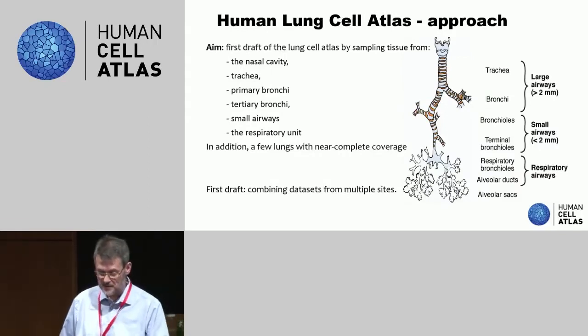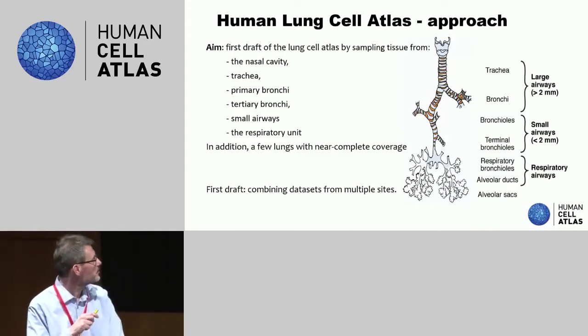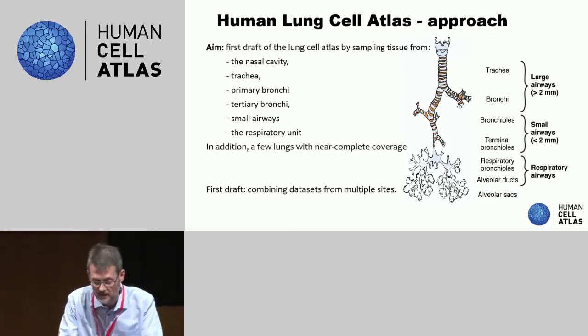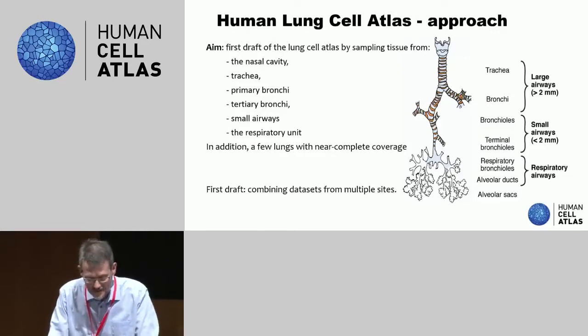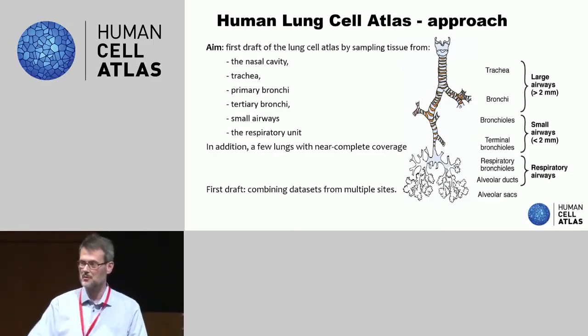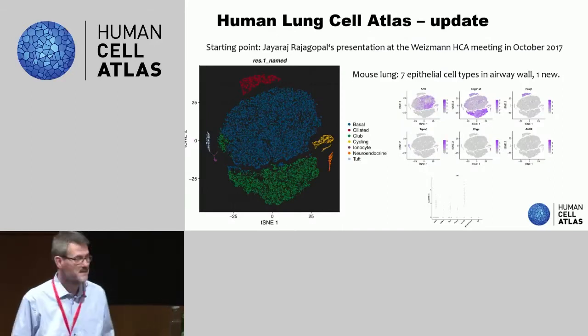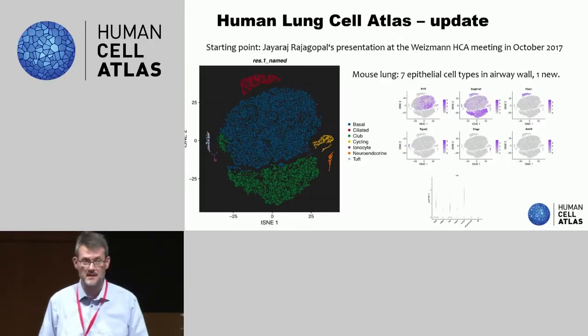In the white cell paper, we promised ourselves that we will be aiming to sample tissue from a number of locations along the airways, all the way down into the small airways and then also the respiratory unit, also known as the lung parenchyme. In addition — driven by the Broad scientists joining us — they expressed their wish to process a number of lungs into great detail and try to do almost a complete coverage of a whole lung, which is exactly what they're doing, and which is very exciting.